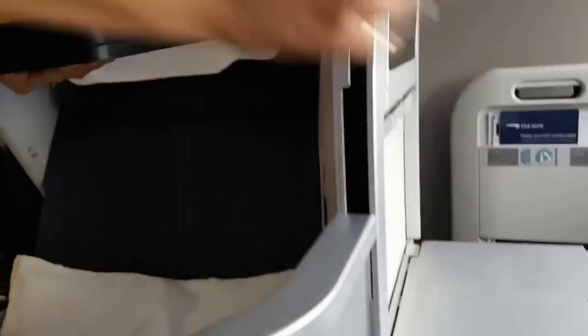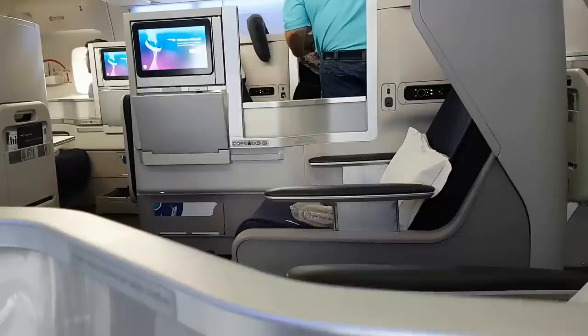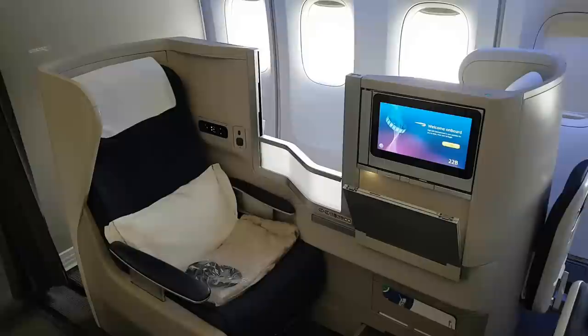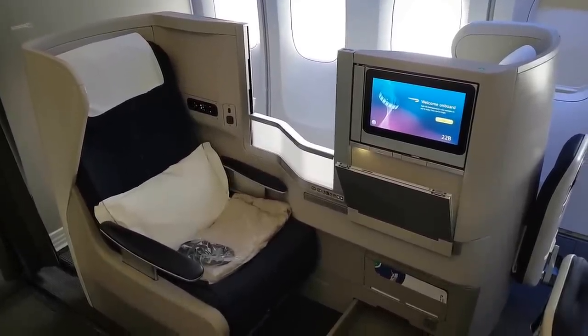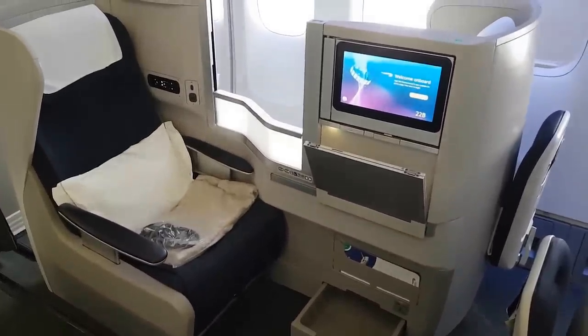During meal service, the crew lower the divider as they must reach across the aisle passenger to serve those sitting at the window or in the middle. I imagine that this would be awkward for both the passenger and the crew. The seat itself is comfortable. I had the window seat and this at least had a degree of privacy — something that is completely absent from the aisle seats.